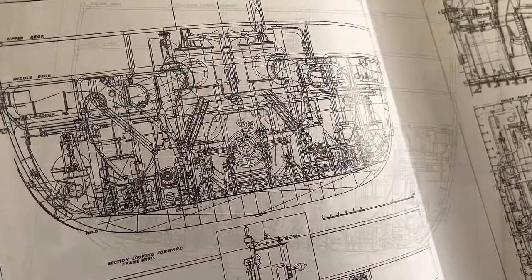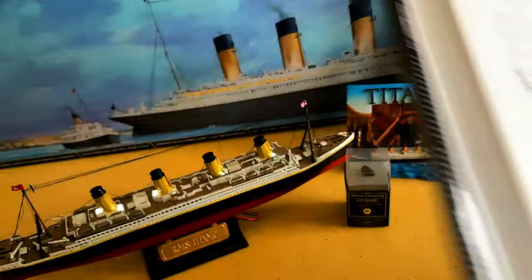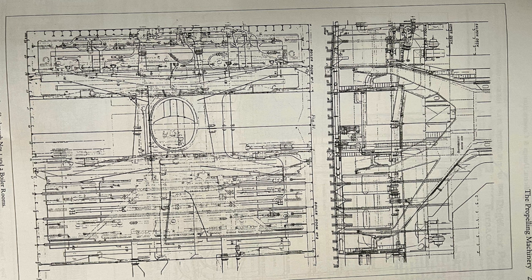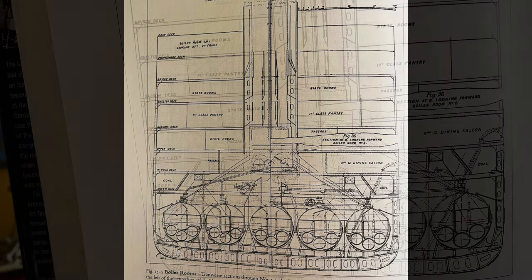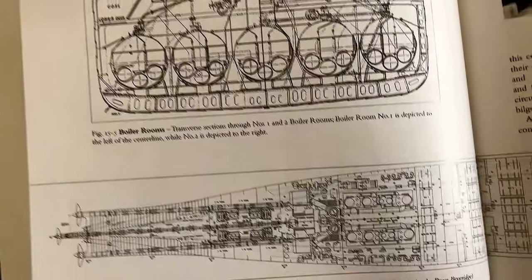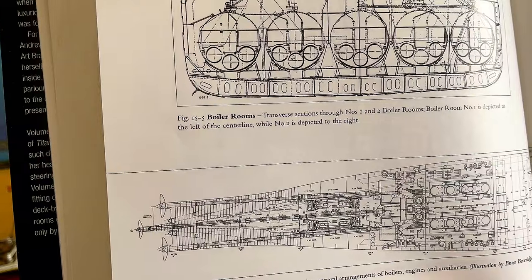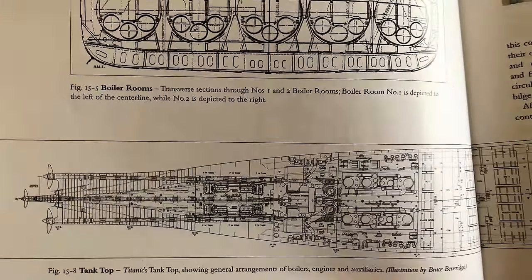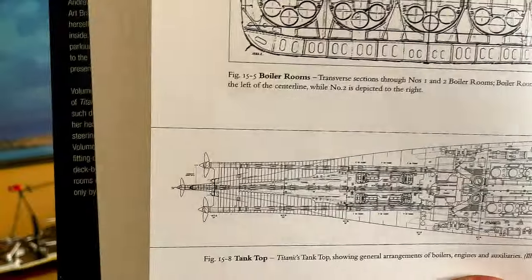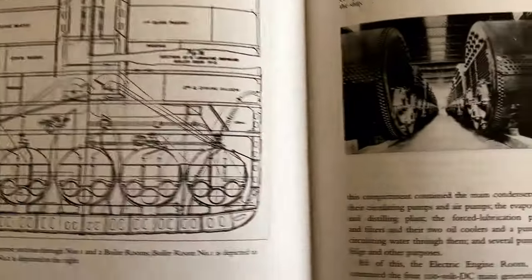The boiler rooms — inboard profile through number one and number two boiler room. I'll put pictures up so you can see it better. The boilers of the White Star Liner Olympic — a cross-section of the boilers. This very much looks like the engine room we're building from Agora Models. Titanic's tank top, showing the general arrangement of the boilers, engines, and auxiliaries. You can see the propeller shafts.